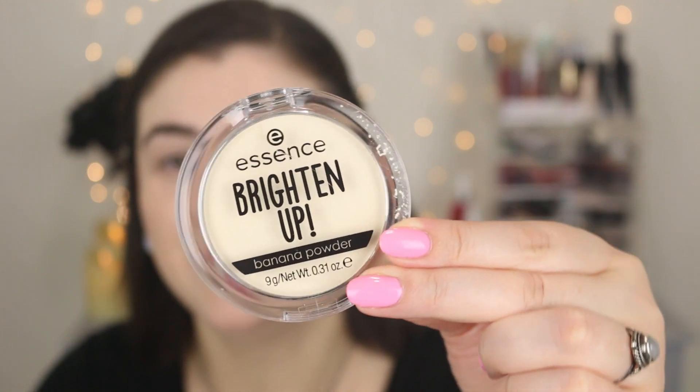For eyeshadow primer, I couldn't find one on the Ulta website, so I'm using the Milani eyeshadow primer — one of my drugstore favorites. I did purchase one setting powder that really stood out to me — the Essence Brighten Up Banana Powder, which looked really promising. I'm going to take a little bit of this powder and use the ELF Small Tapered Brush. I don't typically set my whole face with powder, just the areas where I know I'll get creasing, like on the eye. It went on really nicely — looks fine so far.